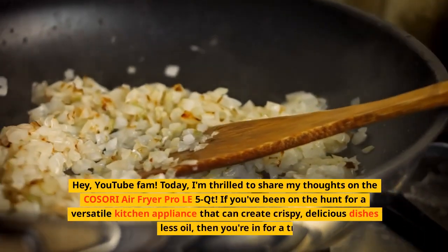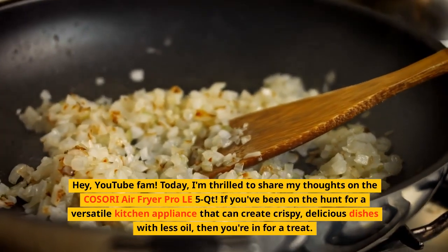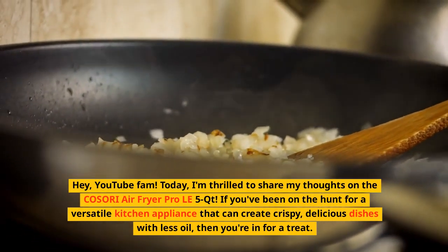Hey, YouTube fam! Today, I'm thrilled to share my thoughts on the COSORI Air Fryer Pro LE 5-Qt. If you've been on the hunt for a versatile kitchen appliance that can create crispy, delicious dishes with less oil, then you're in for a treat.